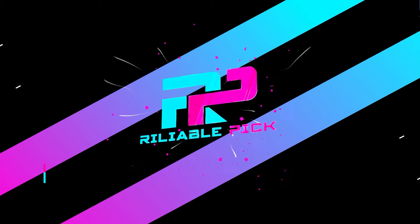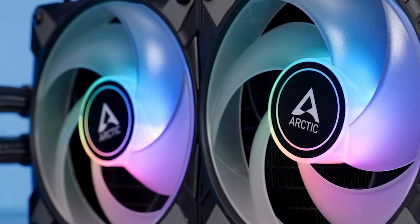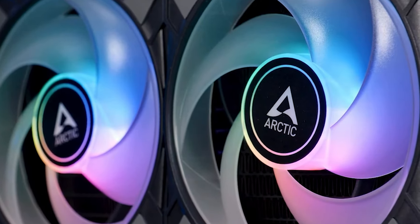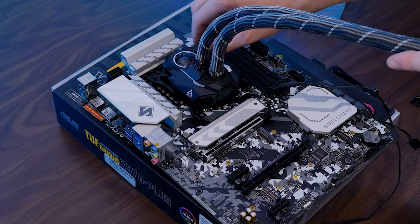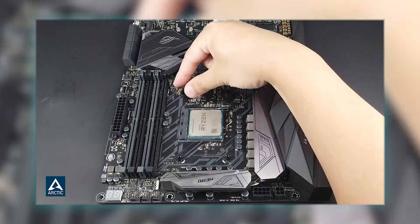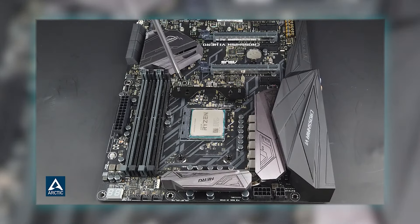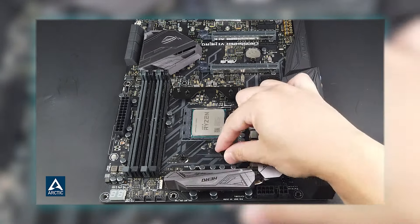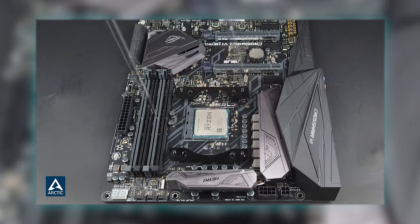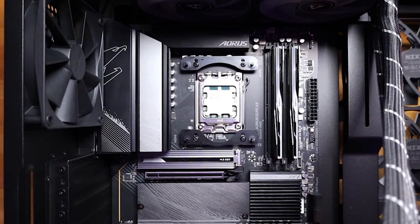Number five: Arctic Liquid Freezer 2. The Arctic Liquid Freezer 2 is a high-performance CPU liquid cooler designed to handle demanding thermal loads efficiently. With dimensions of 13.98 inches in length, 2.66 inches in width, and 5.43 inches in height, it's suitable for larger cases and provides extensive cooling coverage. Compatible with both Intel's LGA1700 socket and a range of AMD sockets — AM5 and AM4 — as well as several older Intel sockets including 1200, 115X, 2011-3, and 2066, it offers versatile compatibility for various systems.